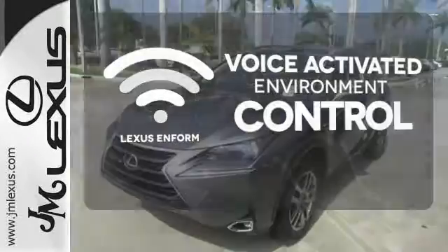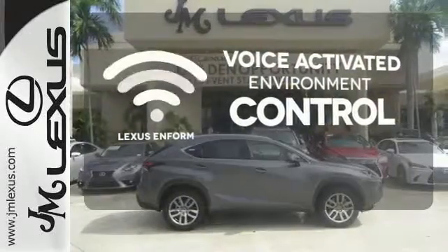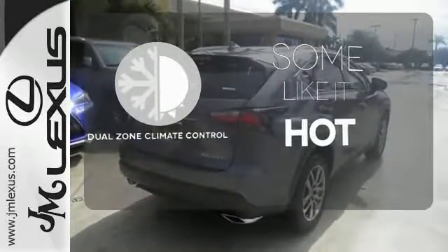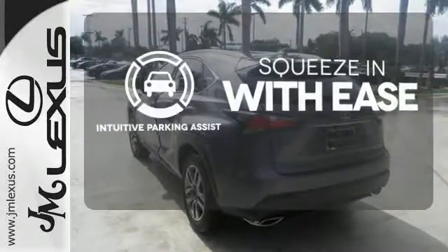Lexus Enform allows you to control your music, hands-free calling and so much more with just the sound of your voice. Dual zone climate control lets you and your passenger pick a personal temperature. Intuitive parking assist lets you squeeze into those tight spots with ease.